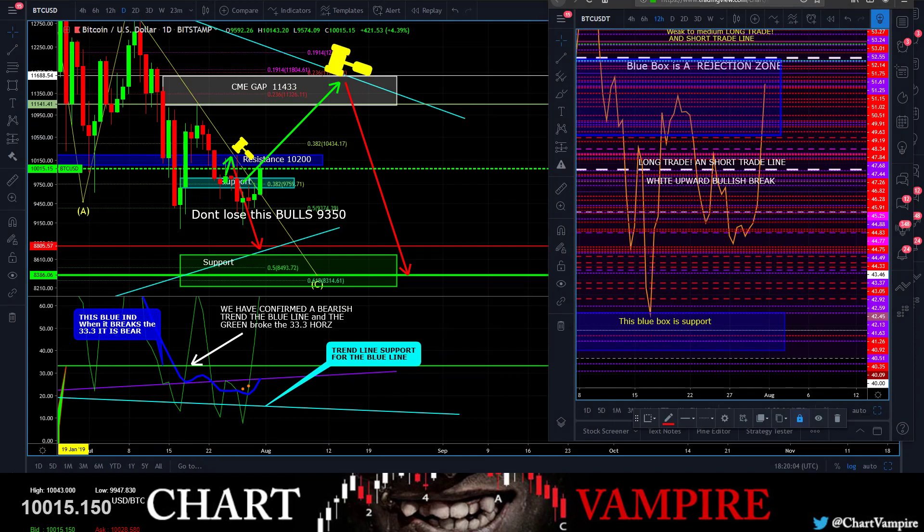Alright, welcome everybody. I did a little quick update earlier for the members. This chart has not changed for like a week now — this chart has been up here for at least a week.